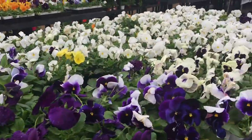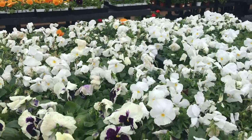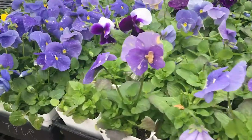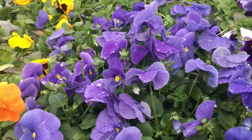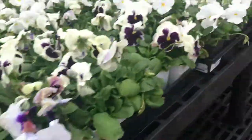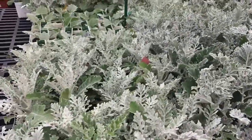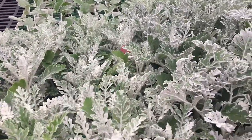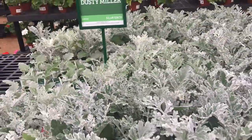Here is their sea of pansies. I personally love the white, and I like this light purple — this light blueish light purple. Then, not on sale but very important, is Dusty Miller. I think every container can benefit from Dusty Miller. It just adds a great color.